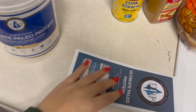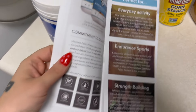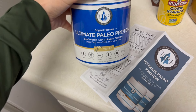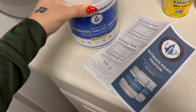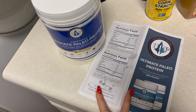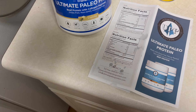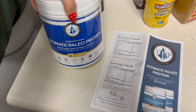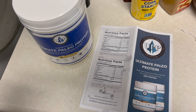I just got some Ultimate Paleo Protein powder sent to me — I've never tried this before. I typically buy chocolate protein powders but I think vanilla will be easier to mix with yogurt and things like that. I'm going to make a vanilla protein shake today with a banana and some PB2 — basically a banana peanut butter protein smoothie. I'll be completely honest because I've tried a lot of protein powders and a lot of them I don't like.